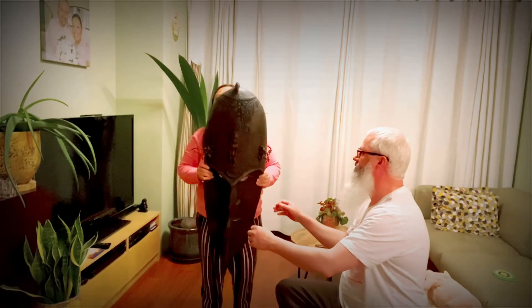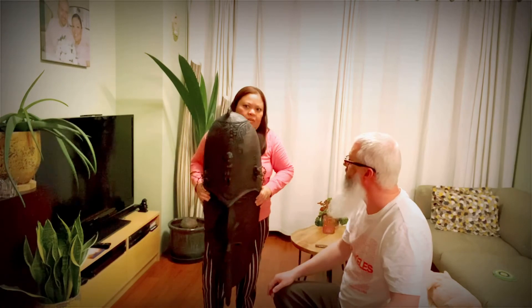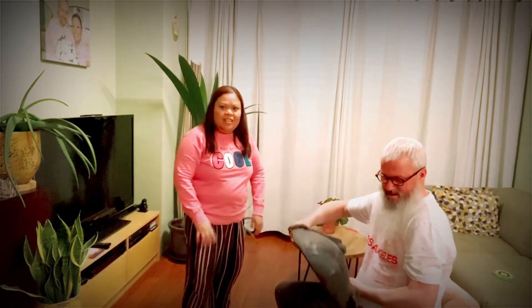Wow, there's the mouth of a crocodile. It's quite heavy. Okay, thank you for watching. Please like and subscribe.